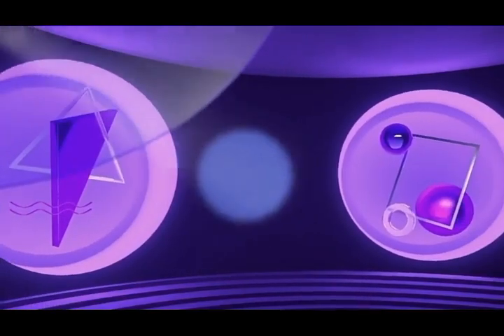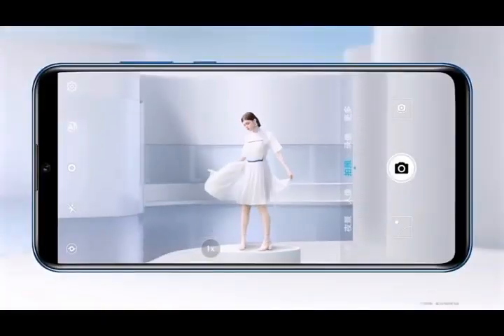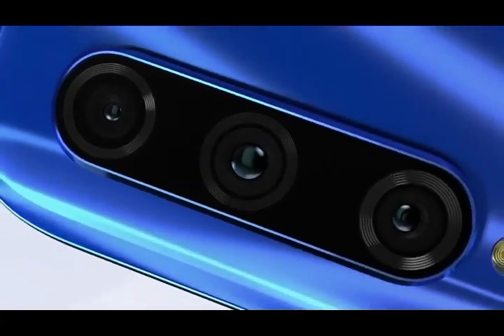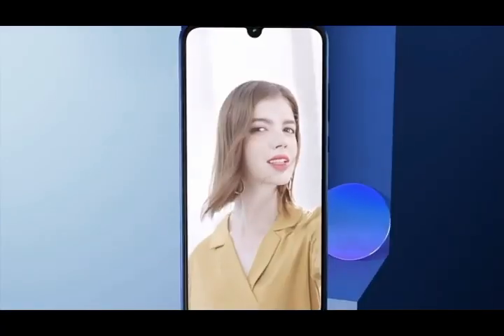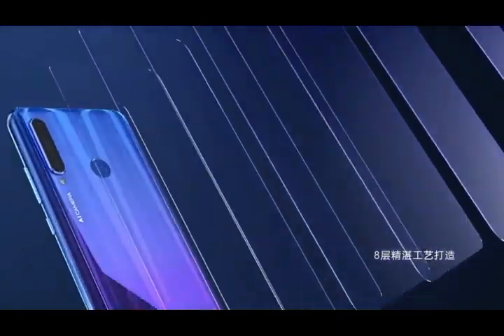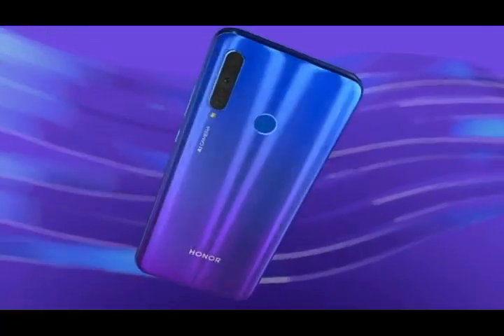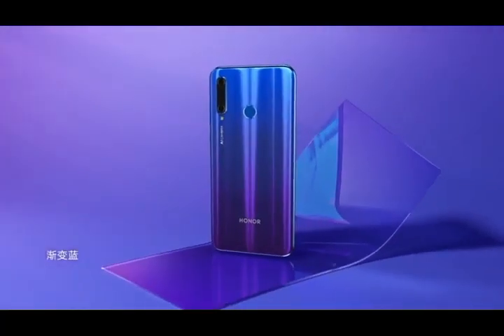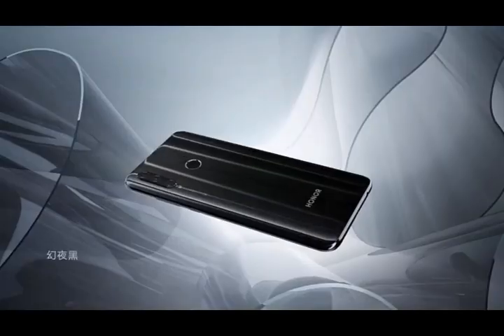Here is number one on this list for Malaysia — the Honor 20 Lite. It comes with Android 9.0, and its main highlight is its camera: a 32-megapixel selfie camera and a triple rear camera setup with 24-megapixel plus 8-megapixel plus 2-megapixel depth sensor, LED flash. It has 128GB built-in memory with 4GB RAM and supports up to 256GB microSD.